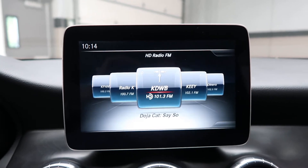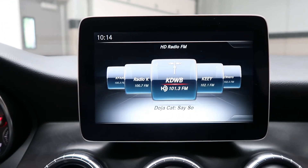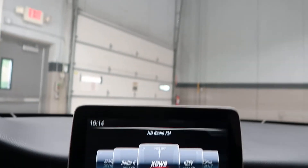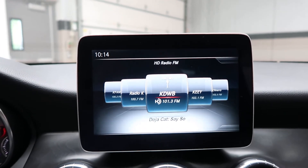This also comes with the Convenience Package, which is going to give you hands-free access, garage door opener, and driver's side interior and auto-dimming mirrors.